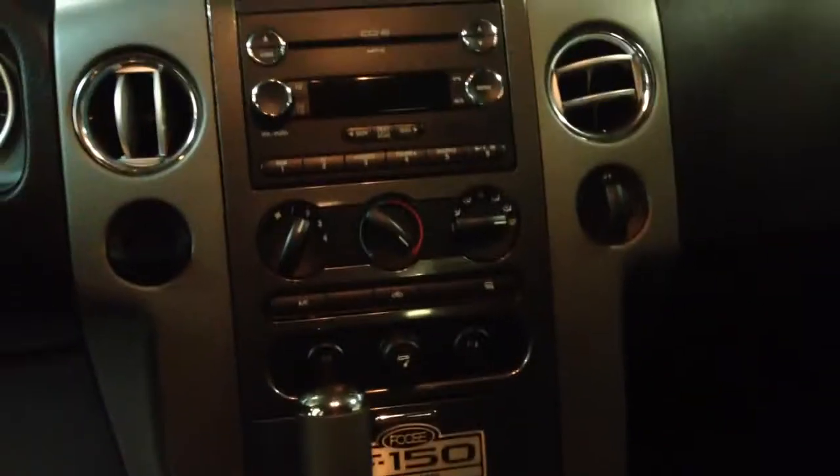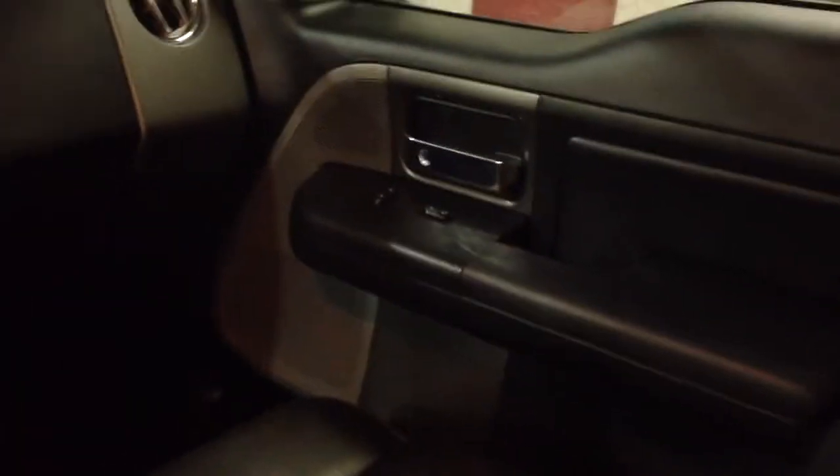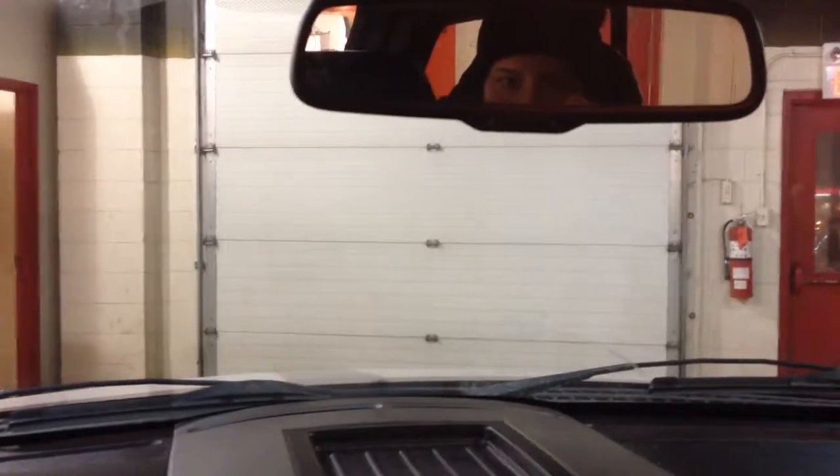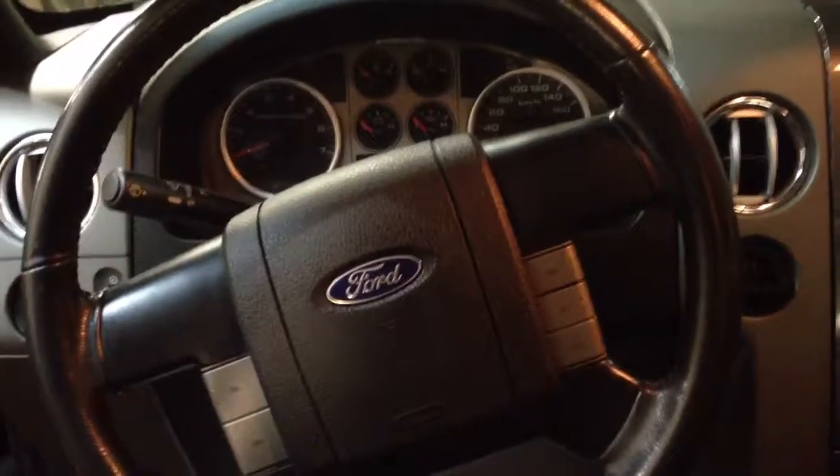And there we have it. Hope you very much enjoyed this walk-around video of our truck. I should also mention that it does have the backup camera inside the mirror there. Hope you enjoyed this video and hope to see you soon at Georgetown Kia Superstore. Have a great night.